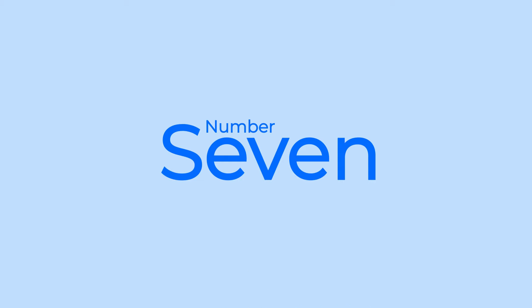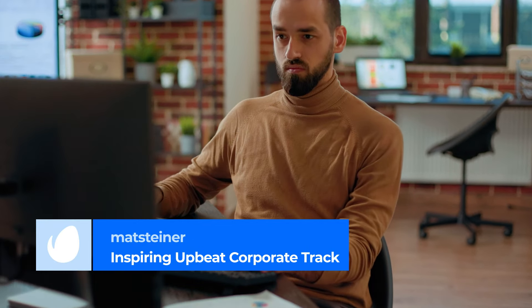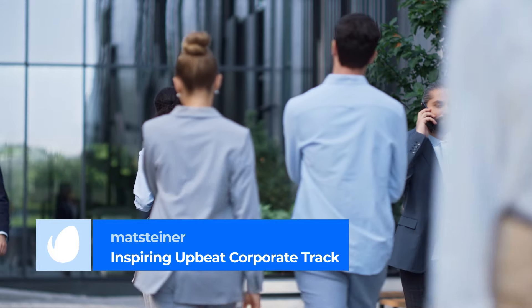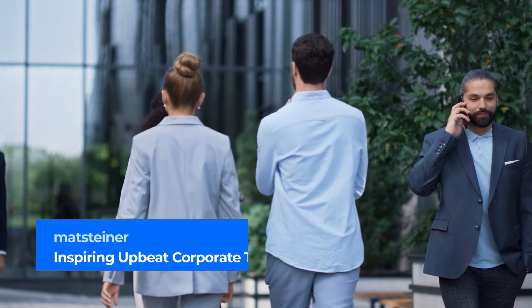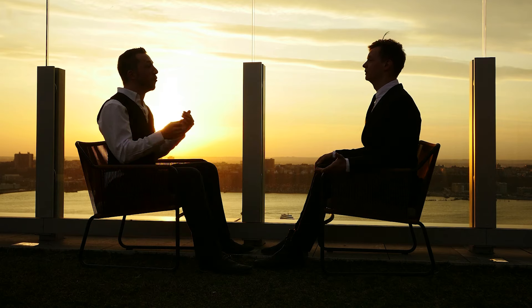Number 7: Inspiring Upbeat Corporate Track by Matt Steiner. The number 7 spot on our list is an upbeat, celebratory track, incorporating the use of piano, chimes, and drums, making it well-suited for applications where a positive mood is key.